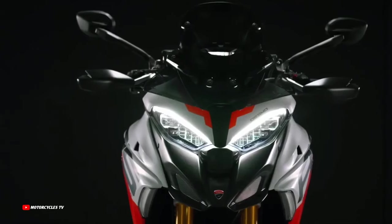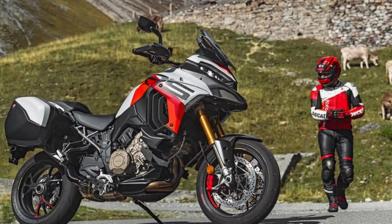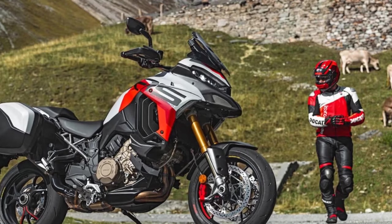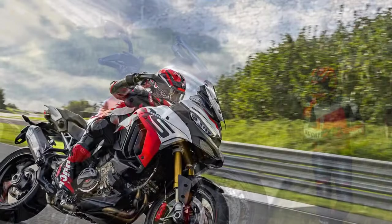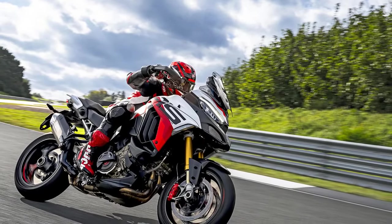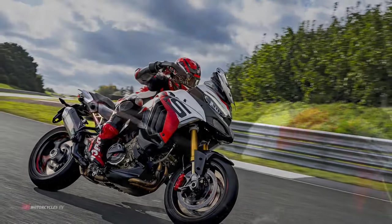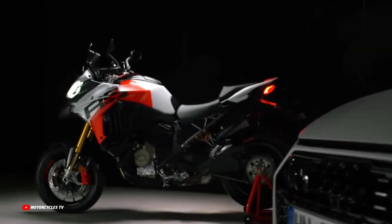Ducati has implemented a more progressive rear brake lever, following the approach used in the Multistrada Rally. The rear master cylinder has been altered to enhance braking precision and usability. Leveraging a similar engine to the Panigale and Streetfighter, the Multistrada V4RS introduces a three-stage engine brake control — an unprecedented feature in the Multistrada series — allowing riders to modulate engine braking from the potent V4 powerplant.